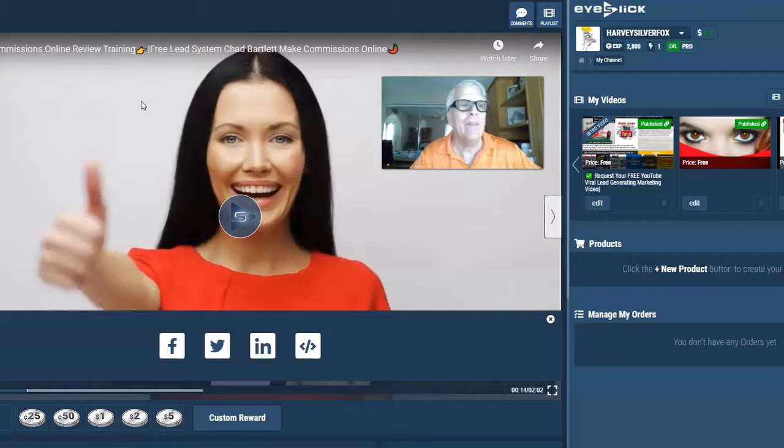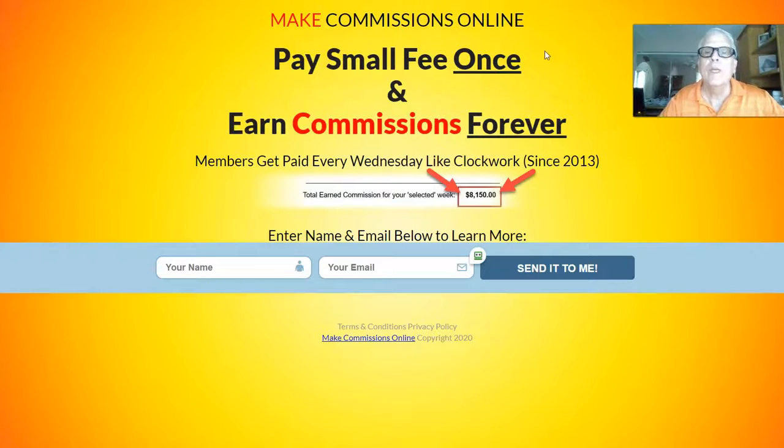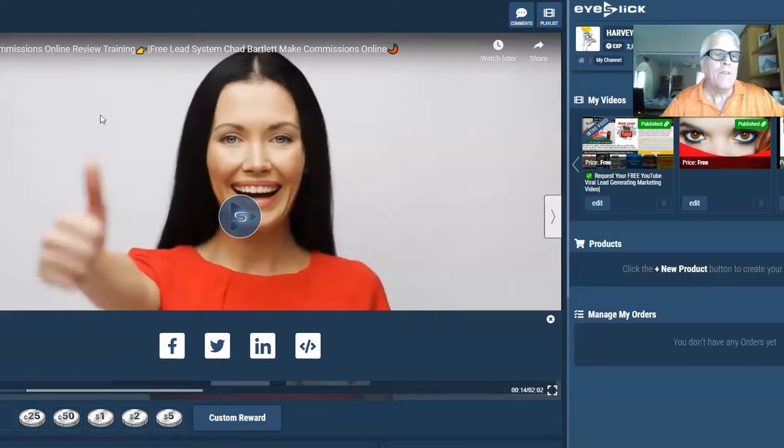When I have your video produced, I'm going to place it on EyeSlick, and also on some other locations. EyeSlick allows members to watch your video and click on a thumbnail — I'm going to put a thumbnail in there for you. So when somebody is watching your video on EyeSlick — in this case 'Make Commissions Online' — and they click your thumbnail, it'll take that prospect to your lead capture page, your sales page, or your profit opportunity.